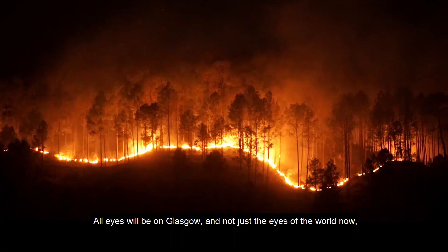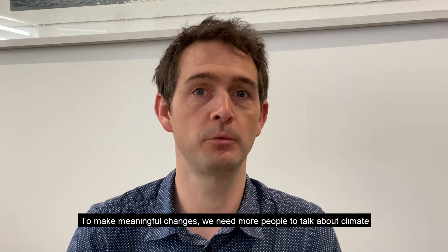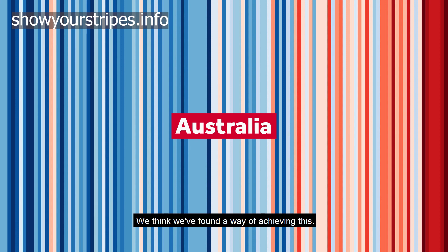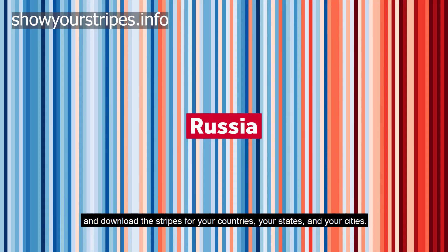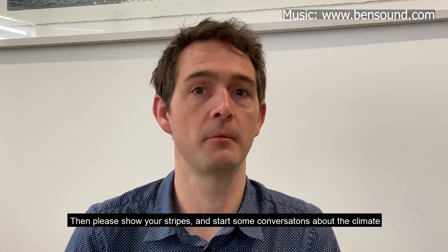All eyes will be on Glasgow, not just the eyes of the world now, but the judgement of future generations. To make meaningful changes we need more people to talk about climate and understand it. We think we've found a way of achieving this. Go to showyourstripes.info and download the stripes for your countries, your states and your cities. Then please show your stripes and start some conversations about the climate.